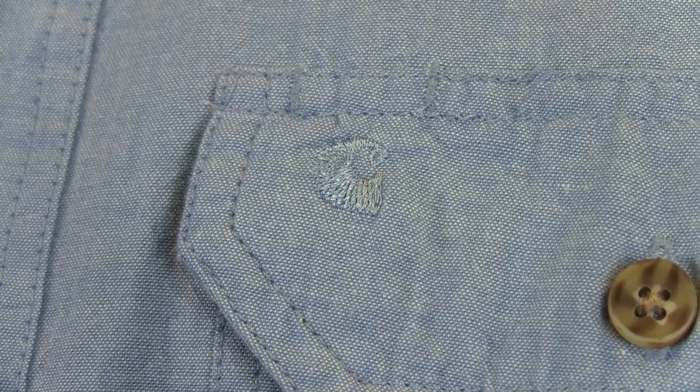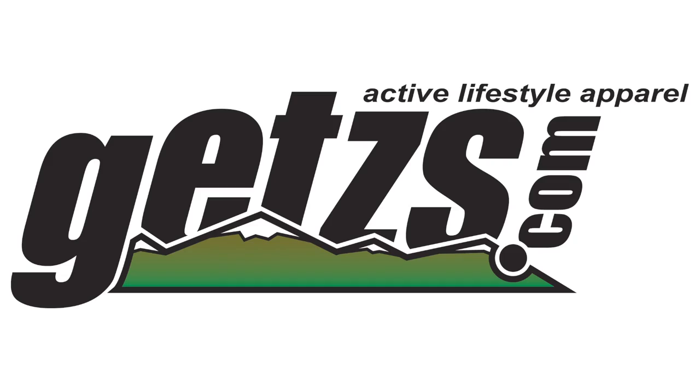Check out this comfortable Carhartt Long Sleeve Chambray Shirt at Getz's.com.